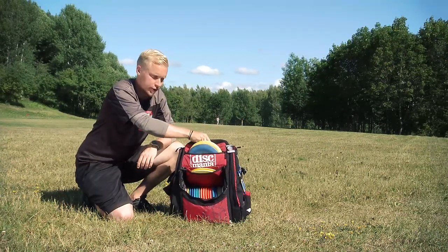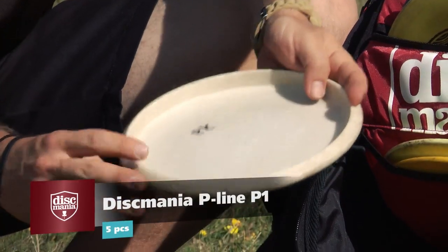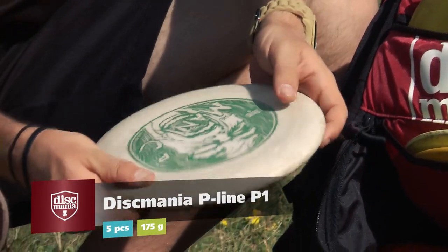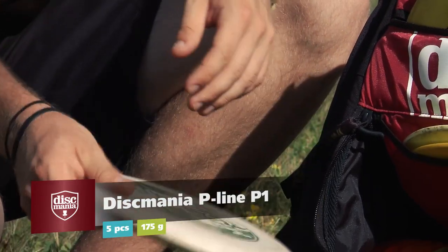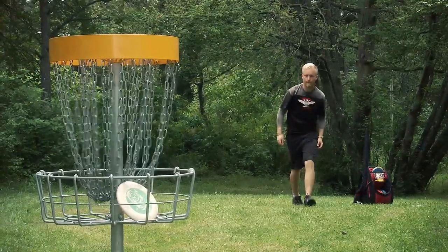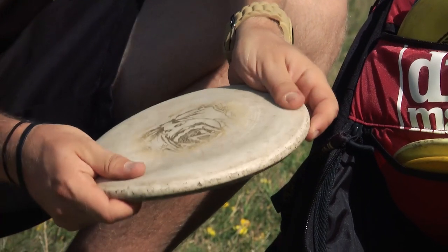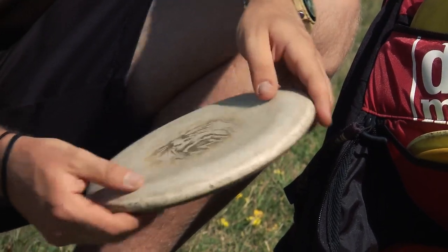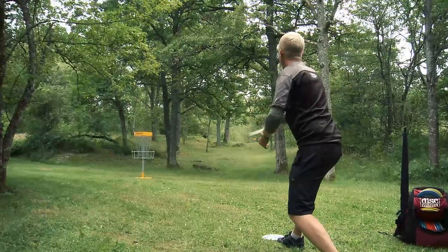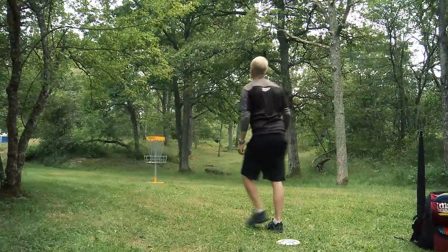I start with the putters. I'm putting with Discmania P-Line P1. This is very grippy and I like the touchy feeling of this disc. Then I have another one — this is more beat up, very soft, and I use this from long range. When the basket is on a cliff or a very dangerous spot I use this because it's so soft it doesn't roll away.